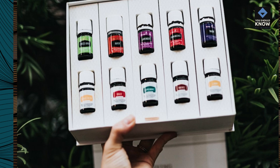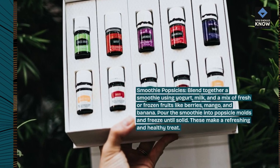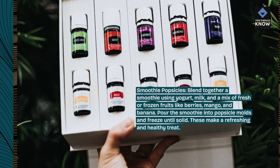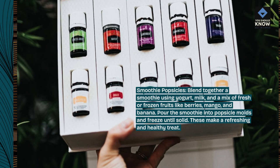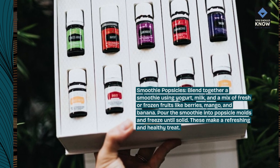Smoothie popsicles. Blend together a smoothie using yogurt, milk, and a mix of fresh or frozen fruits like berries, mango, and banana. Pour the smoothie into popsicle molds and freeze until solid. These make a refreshing and healthy treat.